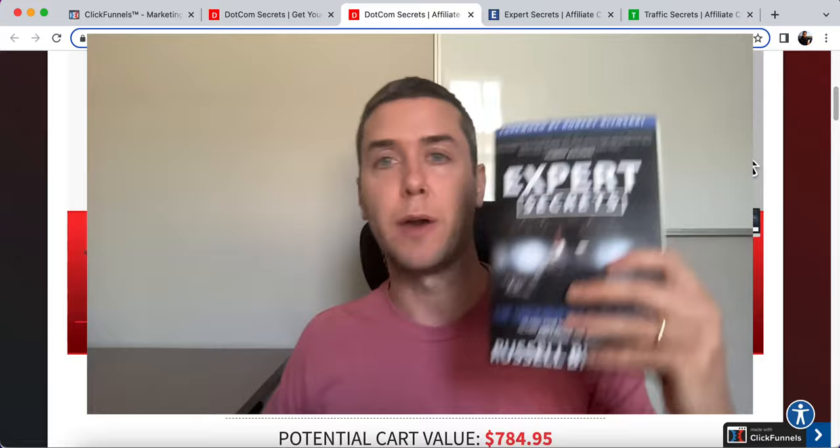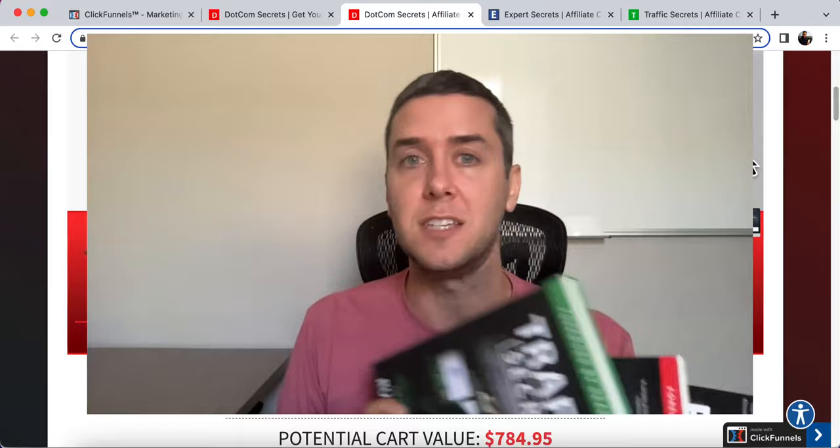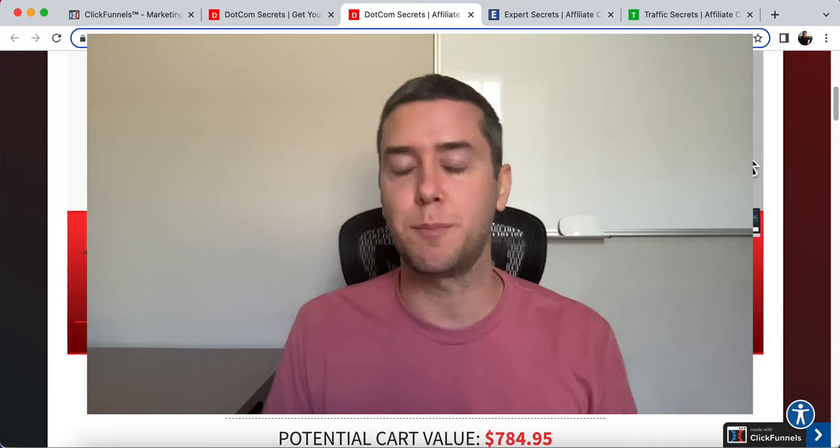So what do I mean by book funnel? If you've ever seen an ad for a free book — Expert Secrets, DotCom Secrets, or Traffic Secrets — just pay shipping, then this is exactly what a book funnel is. Russell Brunson sells a book on the front end and says it's free plus shipping. Get the book for free — it sells on Amazon for 20 bucks — but if you just pay $10 for shipping, you'll get it completely for free.